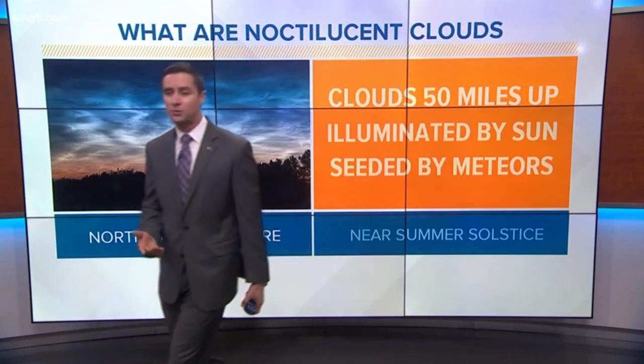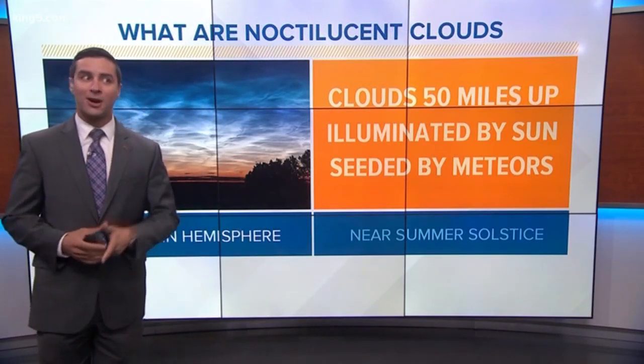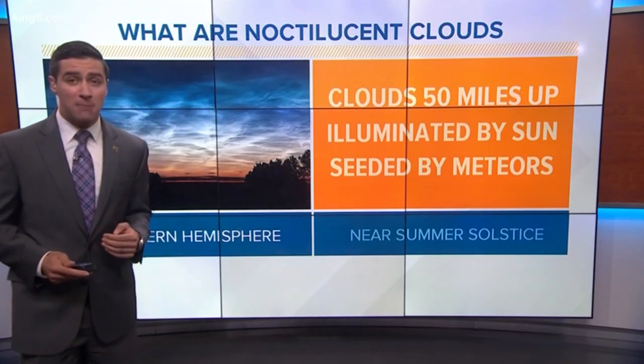'Tis the season for Noctilucent clouds — these strange clouds on the edge of space that glow this electric blue color, and we tend to see them this time of year. So what are Noctilucent clouds? Well, they're actually clouds that are way up high in the atmosphere, on the edge of space — 50 miles up.